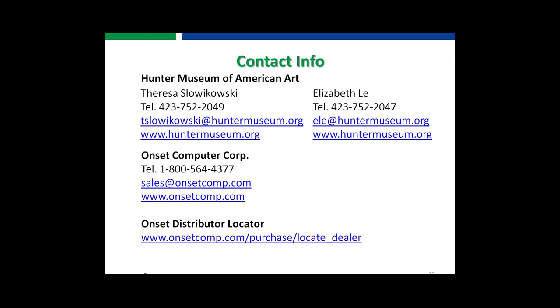It looks like we're coming up against time. I want to say thank you to both Teresa and Elizabeth for this great presentation. For any questions we may have missed, we will follow up. Our contact information is here, and we will be sending out a link to the recording in a follow-up email. Thank you so much, and have a great day, everybody.